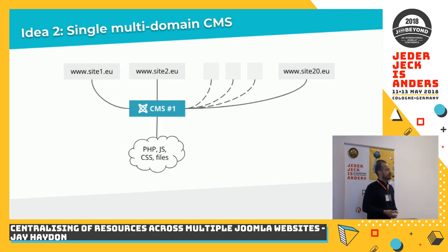Idea number two is something we've done quite a few times in the past but never for this number of websites — that's one Joomla installation with multiple domains pointing at it. We've done that for four or five websites, but in a very different situation with different client requirements. In certain cases it's certainly the right solution; there are various ways to achieve this, including dedicated extensions. But in this case too, we felt it was the wrong approach.